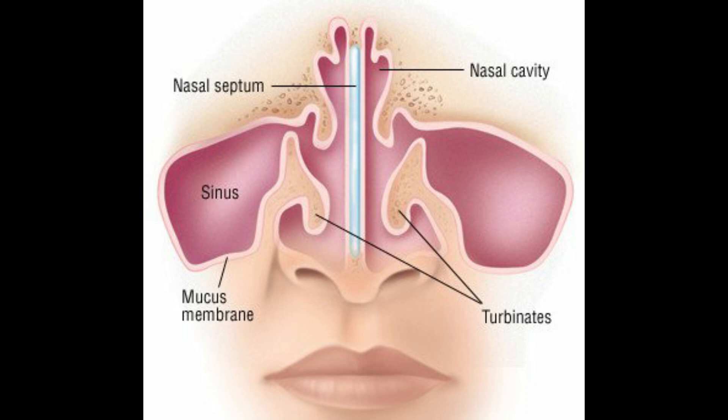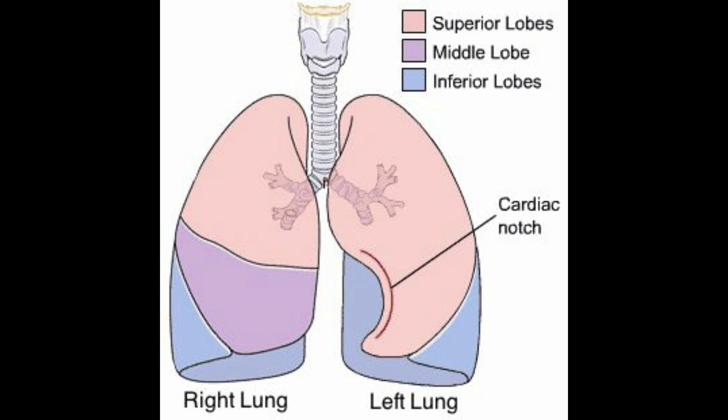Our nose is subdivided into a left and a right canal by a thin medial cartilaginous and bony wall, and that's called the nasal septum. Your respiratory system is a network of organs and tissue that helps you breathe.